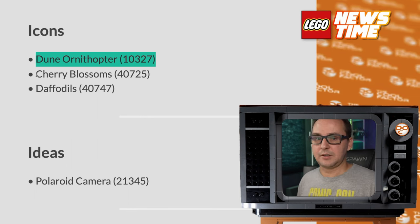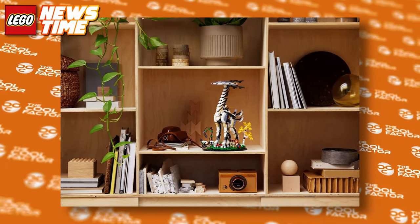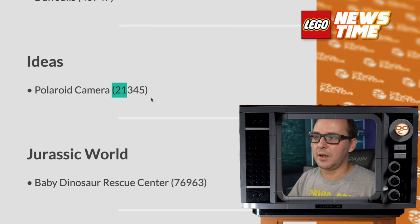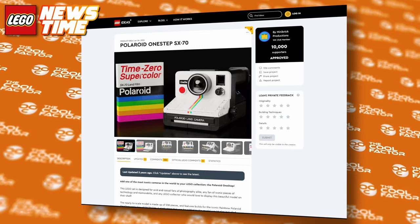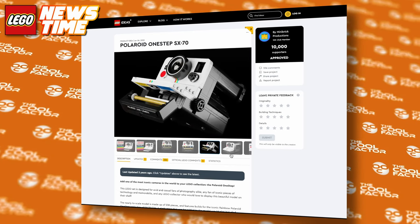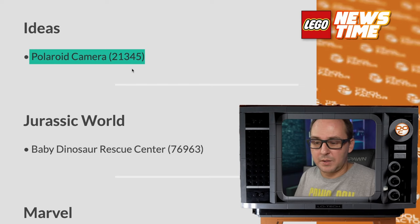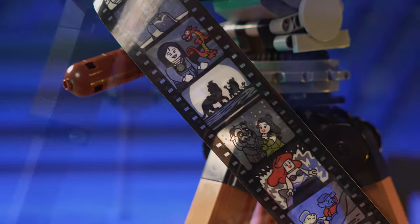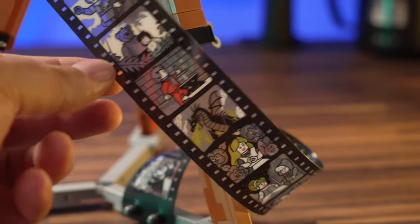Maybe it can be as popular as the Tall Neck from Horizon Zero Dawn — that one-off that stole everybody's hearts. A second camera apparently coming — the Ideas Polaroid camera, if we count the retro camera from Creator. I'll probably get both because I'm a camera nerd, and I've been waiting for this one a while. I wonder if it's gonna have any functionality, like a photo spitting out — maybe using the same film material from the Disney camera, giving us a fake Polaroid photo.